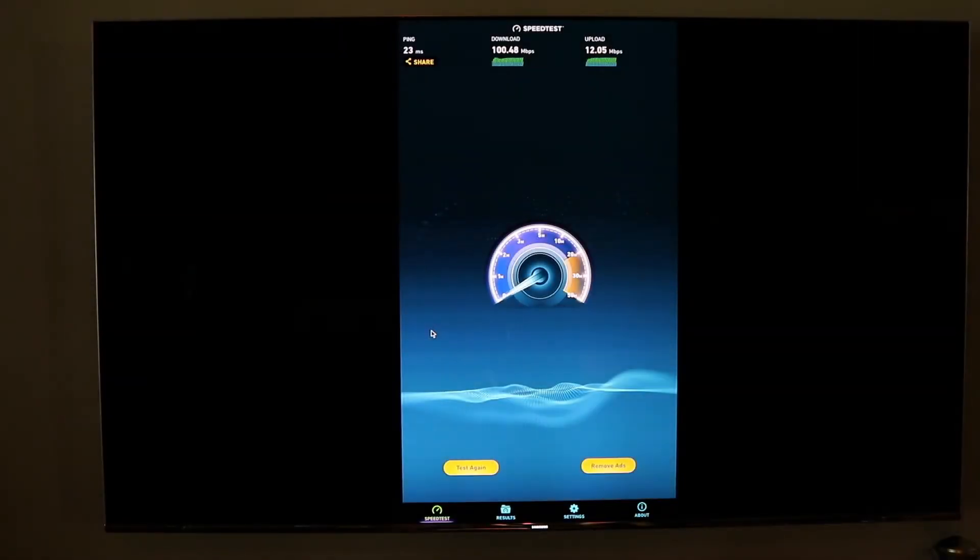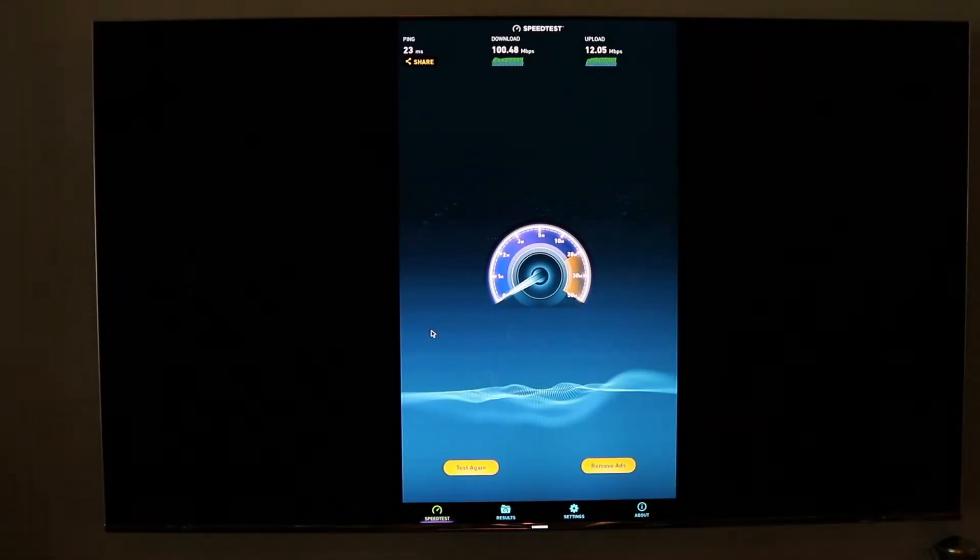Let's show you what a typical test looks like when you use this app. Here we go. So we're at the Speed Test menu. It's as simple as coming in and clicking the test button. Since we've already ran tests before, it's asking if I want to test again, and I'm going to go ahead and click on that.